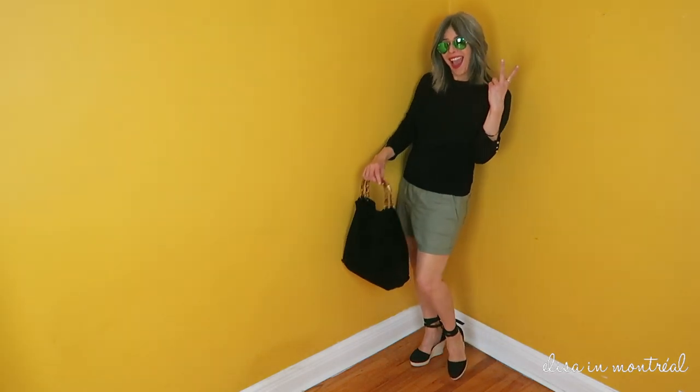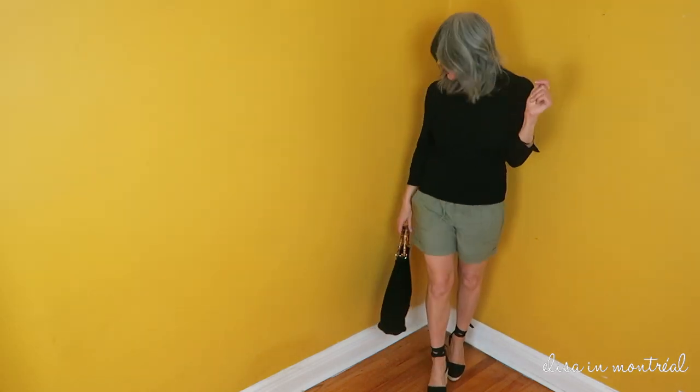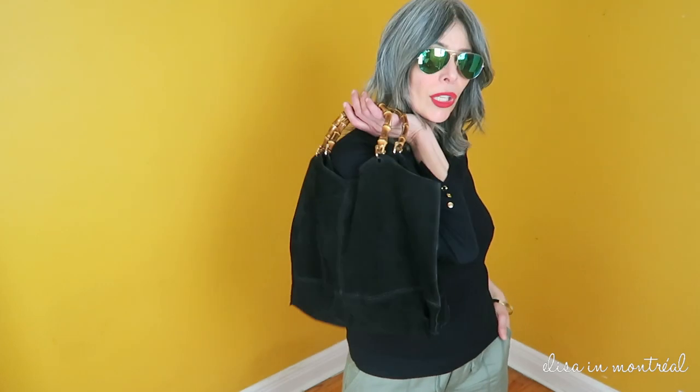this suede purse with Gucci look-alike handles. I don't wear any jewelry because wearing shorts is already flashy enough. As makeup, a red lipstick and some green sunglasses to match the khaki in my shorts. This has been one minute outfit — thank you for watching!